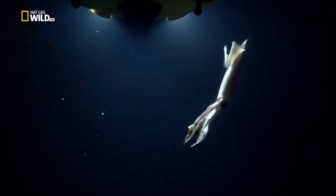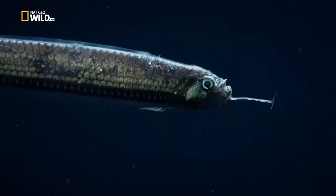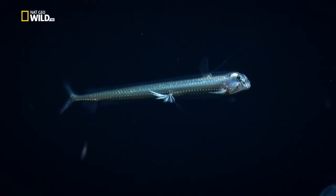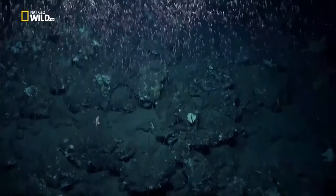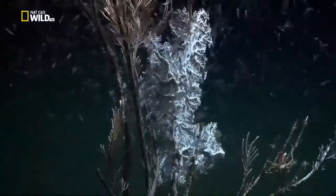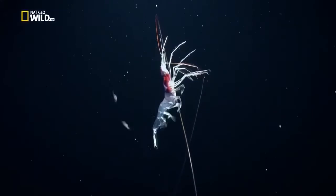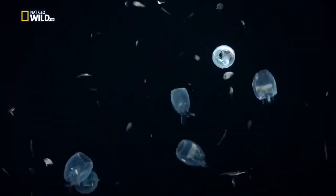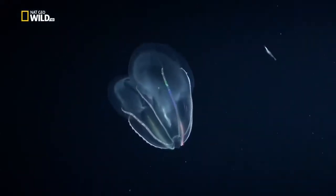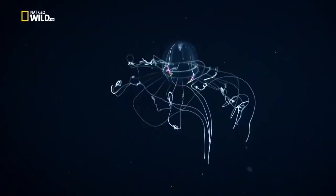Not all the creatures of the eternal darkness are permanently banished to the depths. Every night, countless organisms leave the realm of the bizarre anglerfish and rise into shallower waters. Colossal amounts of krill join them on the upward journey - a nightly vertical migration. Salps and bioluminescent comb jellies illuminate the greatest movement of biomass on Earth, all here to harvest the vegetable plankton or get eaten themselves.